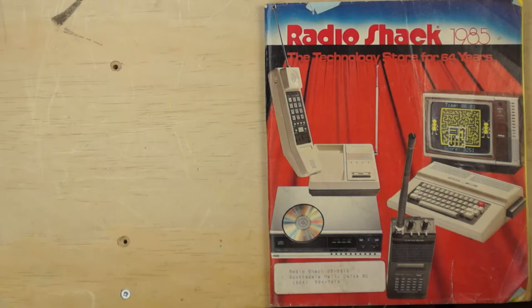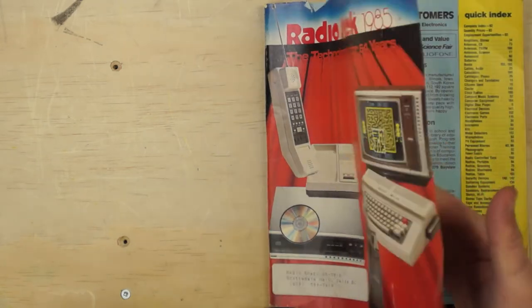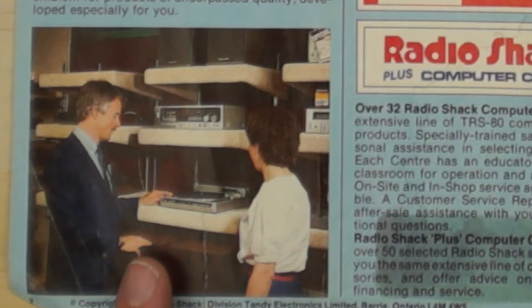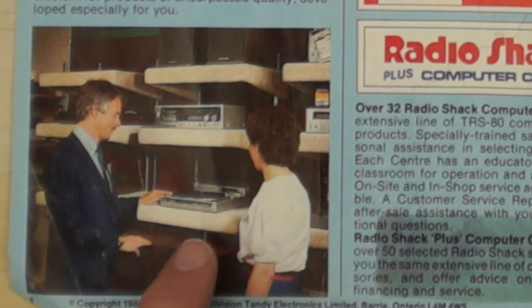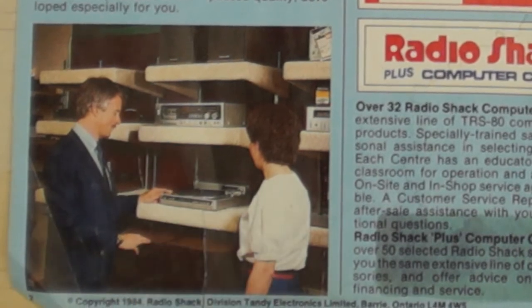This particular catalog is from Radio Shack 5916 in Scottsdale Mall in Delta, British Columbia. This store is actually near and dear to my heart because my dad worked there, so this catalog I got as a kid — something I picked up from the store when he was there. First things first, we've got this great view of a Radio Shack store in the 80s. The shelves with the carpet over top of them were pretty cool back in the day; they wouldn't quite make it in 2018, but it was the thing back then.